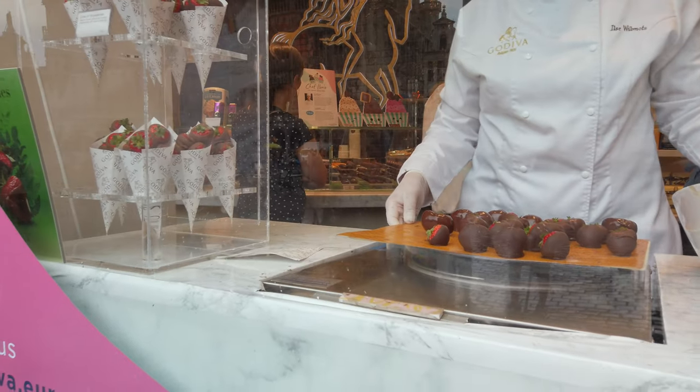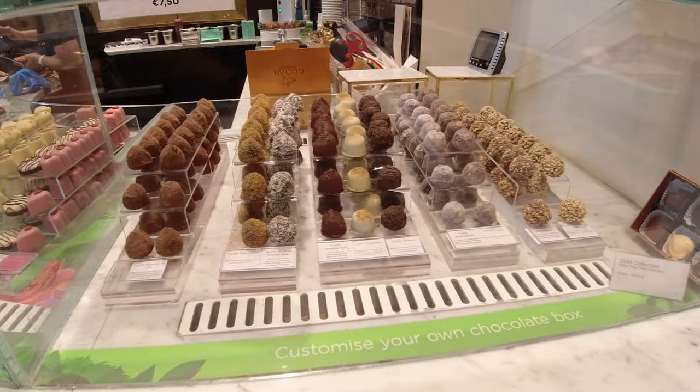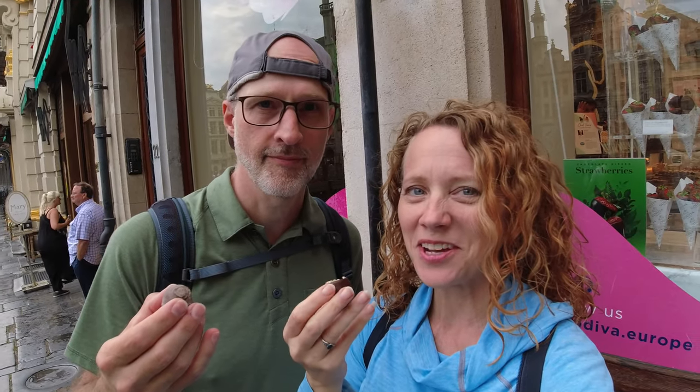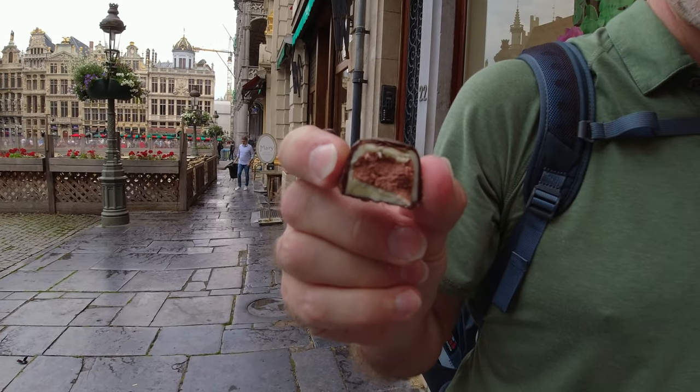For our first chocolate stop today — because we're going to have multiples — we've decided to stop at Godiva Chocolates. Yes, it's a brand that we have back in the United States, but this is the very first Godiva shop anywhere, so we have to try it. How is it different from the stuff in the US? Mine is hazelnut and it's delicious. Mine is framboise, which we think is strawberry. It's so rich. Mine's a mix of truffle and white chocolate.